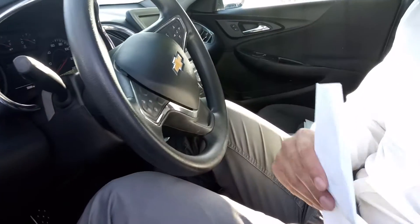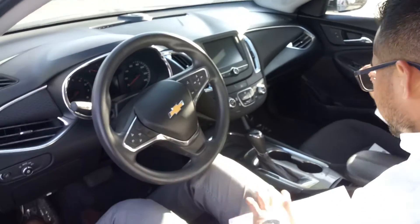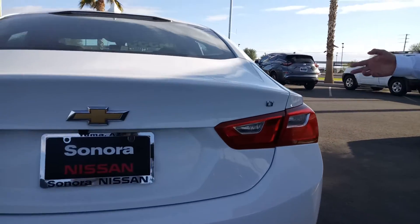Automatic seats available. We got the cruise control, Bluetooth. Really nice interior. Now this is the LT package.